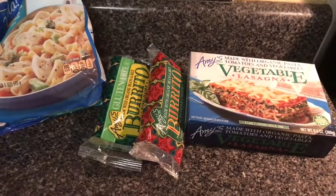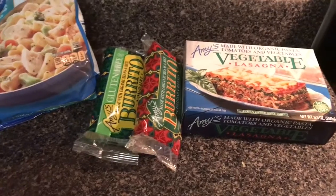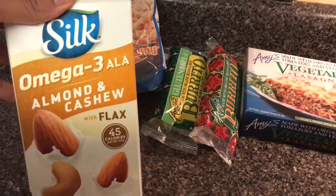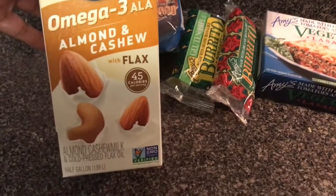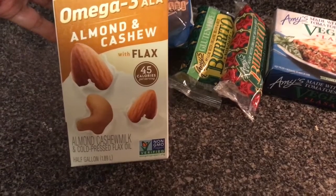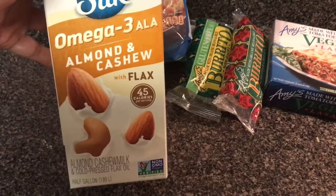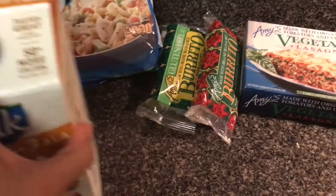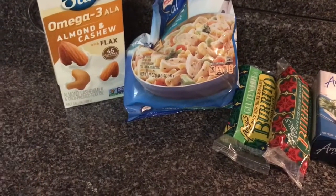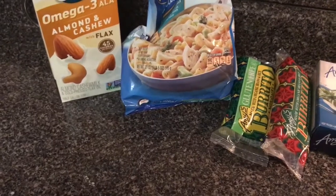I saw something new at my Walmart - it may not be new to you but it is definitely new to my Walmart - and that is the Silk omega-3 almond and cashew milk with flax. It's 45 calories and has cold pressed flax oil in it, and I had a 65 cents off coupon for this. I'm going to be making my protein shake with that - that's going to be my breakfast - and I'm going to have an apple with that, maybe some peanut butter.